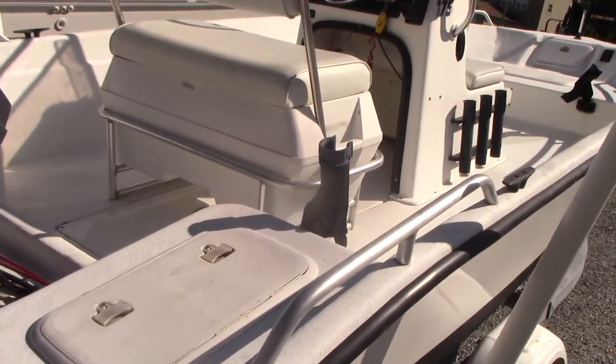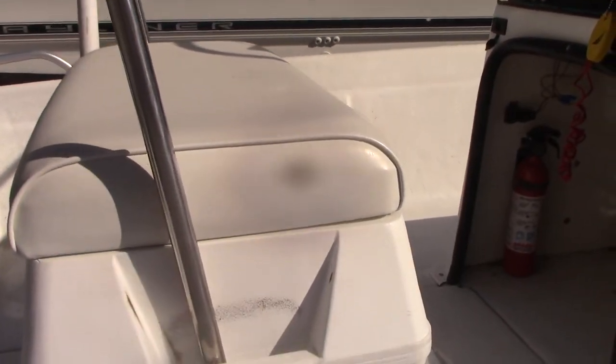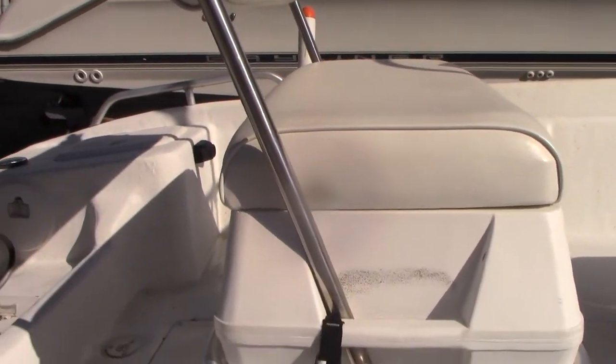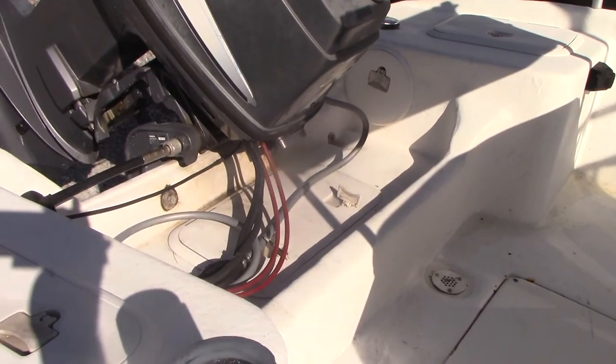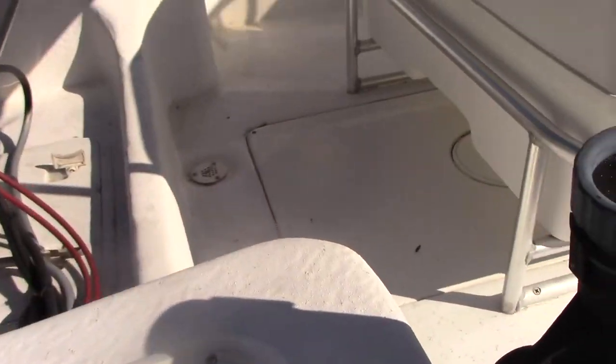It has a little front-to-back seat that flip-flops depending on if you're fishing or driving, with a cooler beneath it. Little area to work on your bilge right there. I don't believe it has lights. This is access to your batteries — doesn't have a switch or anything.